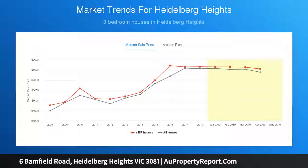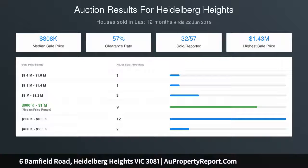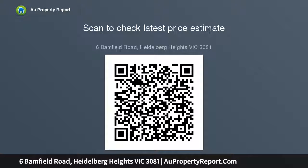Unit 2: 3 bedrooms, 2 bathrooms, 2 toilets, double carport, 164.2 square meters or 17.7 squares total area.